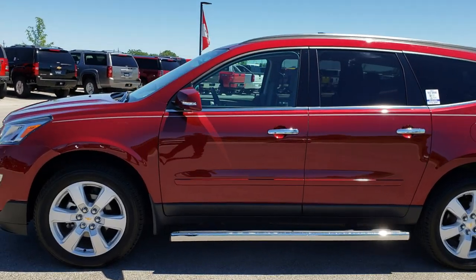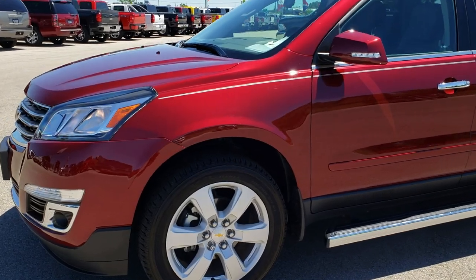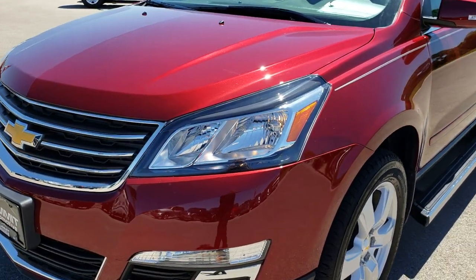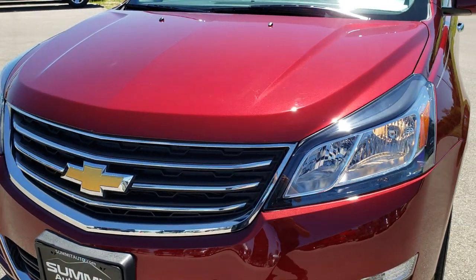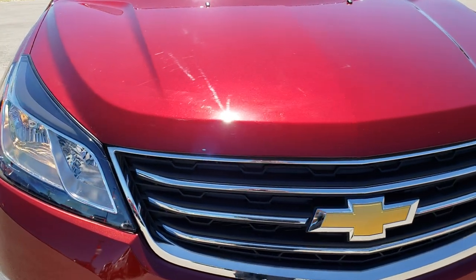This is stock number 8C58A. We are here at Summit Automotive in Fond du Lac, Wisconsin, your new and used SUV headquarters. Today we are checking out this super clean 2017 Chevy Traverse.